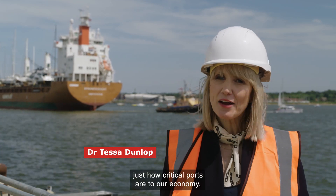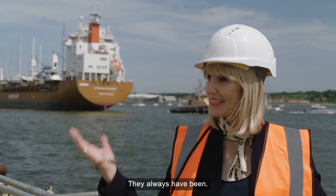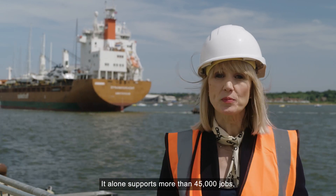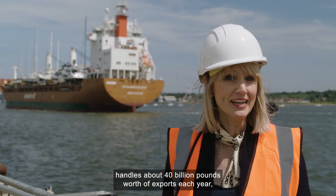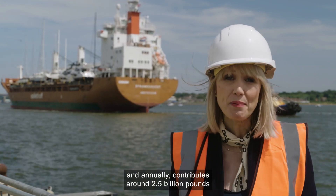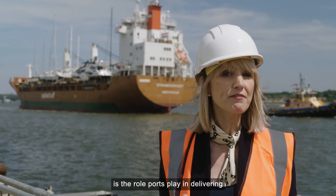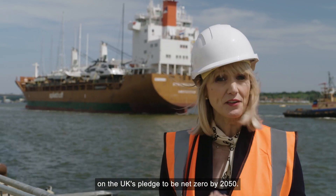It's hard to overstate just how critical ports are to our economy — they always have been. This is the port of Southampton. It alone supports more than 45,000 jobs, handles about £40 billion worth of exports each year, and annually contributes around £2.5 billion to the national economy. Perhaps less well known, though, is the role ports play in delivering on the UK's pledge to be net zero by 2050.